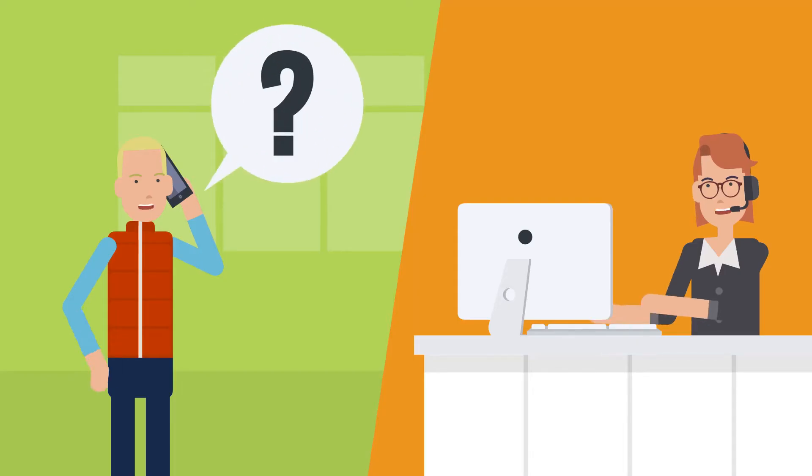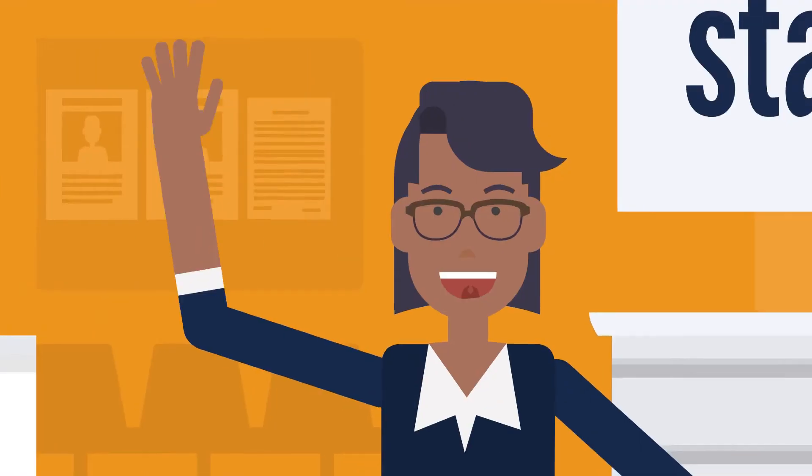Have any questions? Ask a member of your local branch. And once again, welcome!